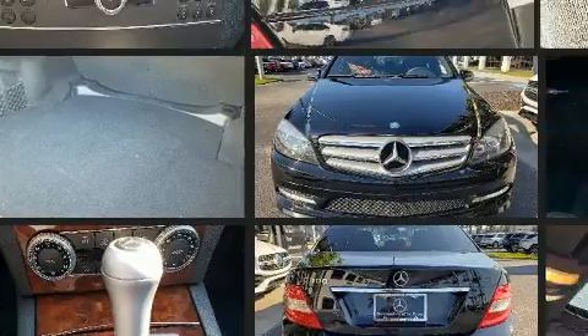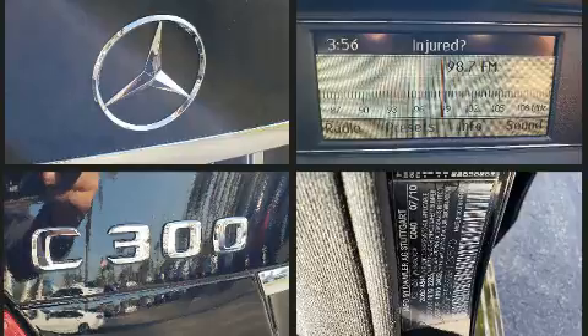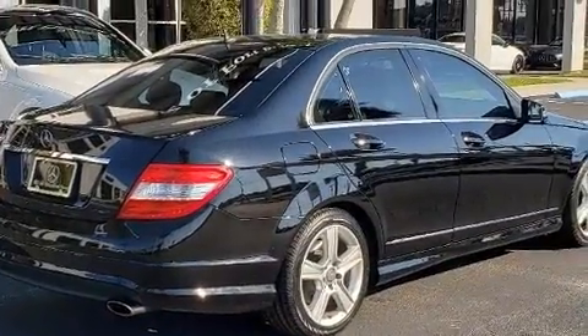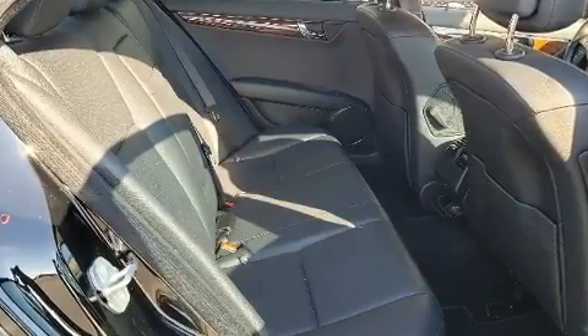Mercedes-Benz ensures the safety and security of its passengers with equipment such as dual front impact airbags, head curtain airbags, traction control, brake assist, anti-whiplash front head restraints, a security system, and four-wheel disc brakes with ABS.